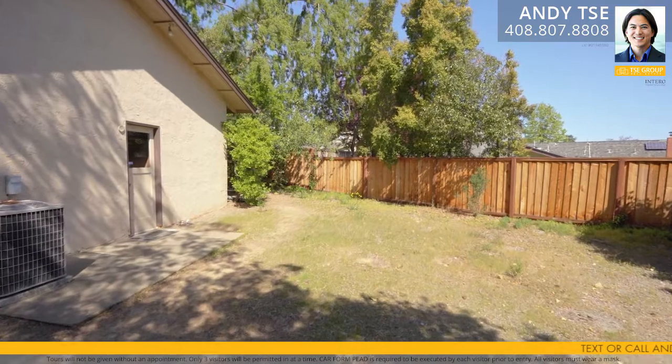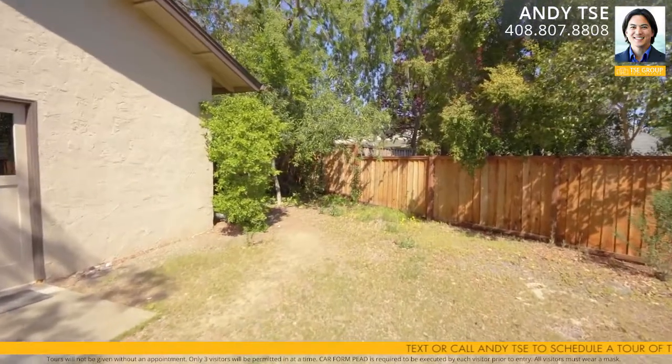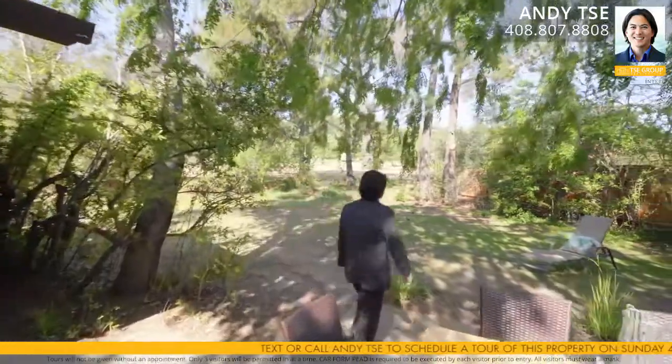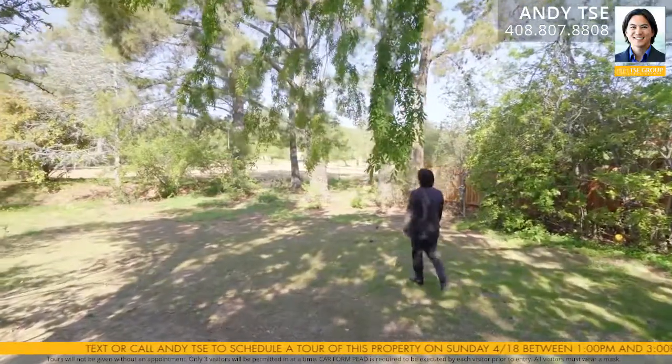The spacious grounds feature several sections of mature foliage. A generous side yard is perfect as a dog run or for additional parking. The spacious backyard is perfect for outdoor activities, gardening, entertaining, or just relaxing. There's also a shady elm tree that covers the patio area. The extra-deep two-car garage is perfect for storage or a separate hobby area.